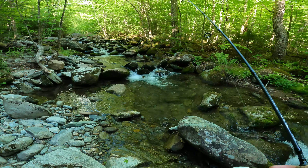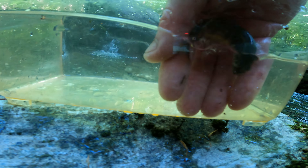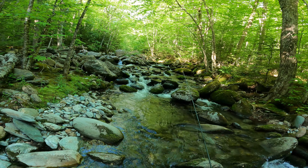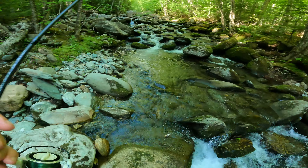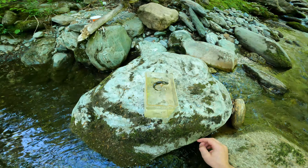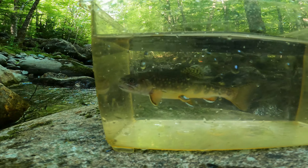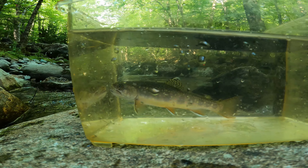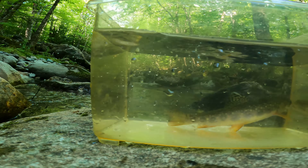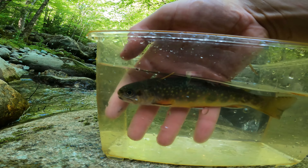There's one — another brookie. Fishing these little pockets and pools. There's a bigger fish — that is a nice brookie, that is the brookie of the day! Gorgeous looking brook trout just hanging out in that little pool — these little stair-stepping pools. Gorgeous looking fish.